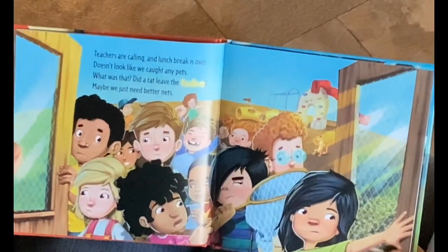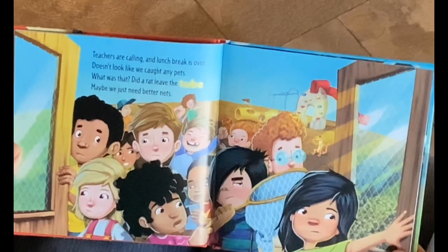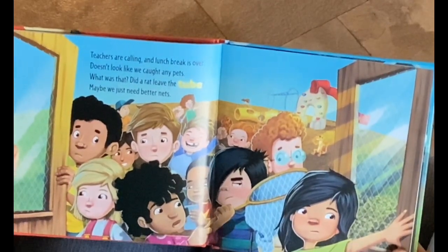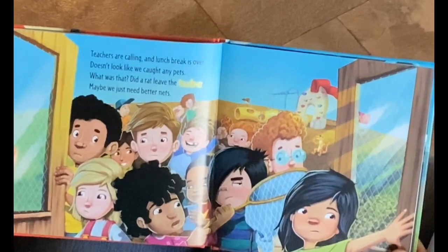Teachers are calling, and lunch break is over. Doesn't look like we caught any pets. What was that? Did a rat leave the tube? Maybe we just need better nets.